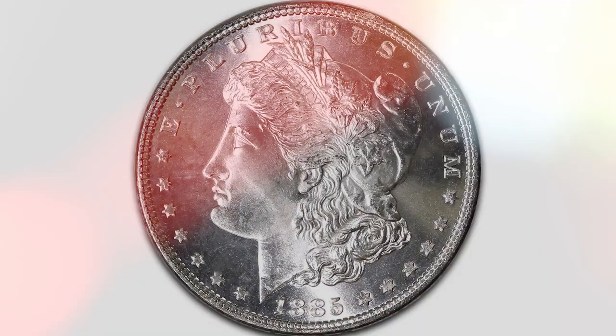Rarest Morgan Silver Dollar value. The highest value for a Morgan Silver Dollar was reached at a Great Collections auction. The coin was an 1893-S Morgan Silver Dollar with a PCGS grading of MS67, and it sold for $2,086,875. Several factors combined for this record value: it was a rare mintage year (1893), it had the S mint mark making it even rarer, and it was in pristine condition — the same condition as when it was minted.